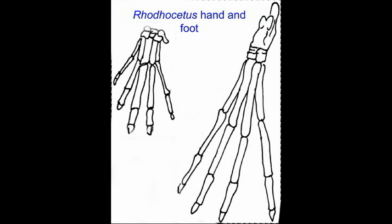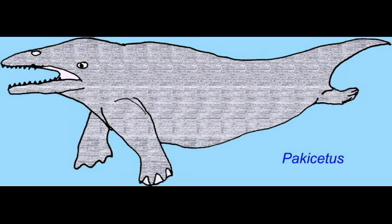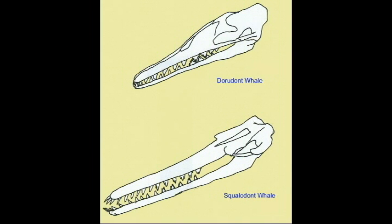Archaeocetes varied from 2 to 20 meters in length. Baleen whales vary from 11 to 35 meters, and whales of the Delphinoidea group range from 1 to 10 meters.